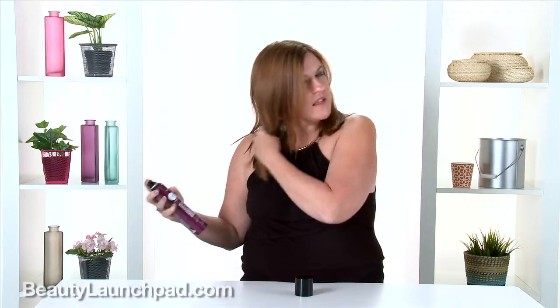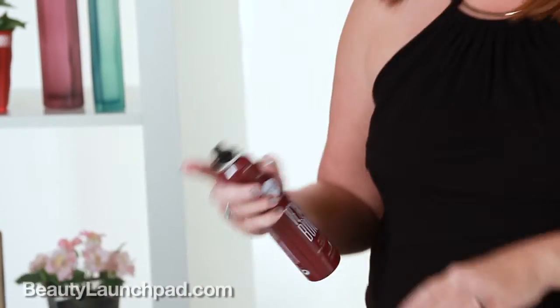It just delivers such a wonderful amount of texture and messiness to your hair. You just sort of spray it in and it smells really good as you apply it. It sort of just amplifies the look that you have.